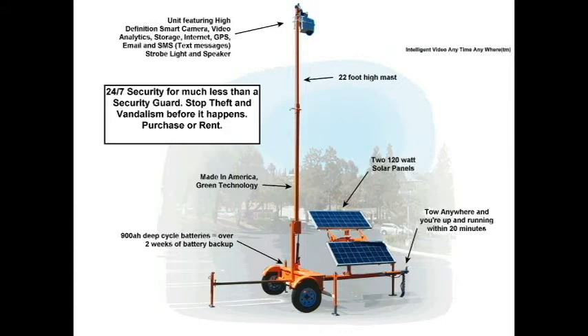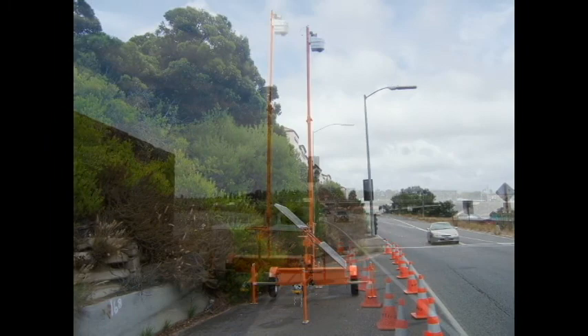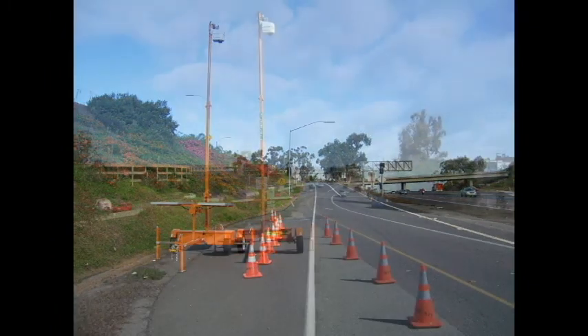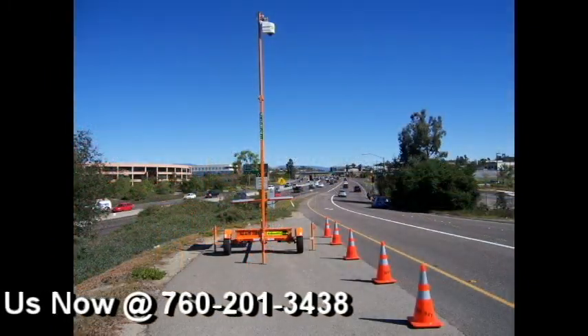Some of the specs on these American-made trailers: it's an all-steel trailer with a 22-foot high mast, 900 amp hours of deep-cycle batteries for over two weeks of battery backup, and 220-watt solar panels. They're easy to deploy anywhere. Here are some examples of our trailers deployed with Caltrans — another customer of ours is the National Park Service. Give us a call and we will discuss rental or sales. Thank you.